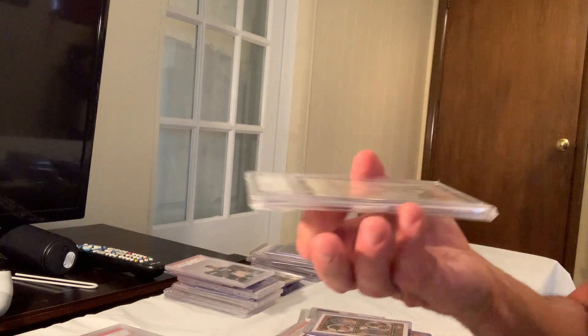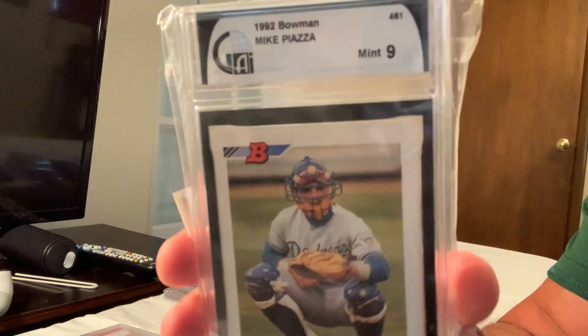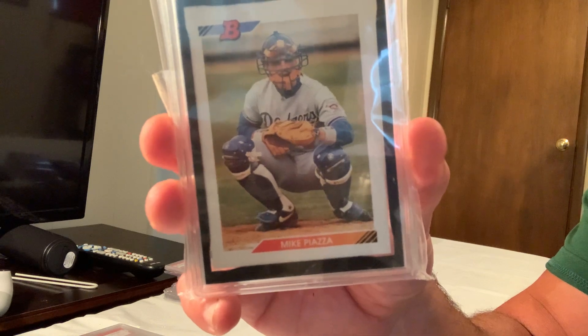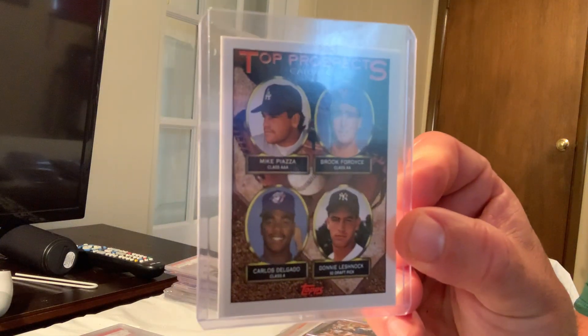Next up is the 1992 Bowman Mike Piazza, this one is in a 9, but card number 44 in a 10 sold for $700.